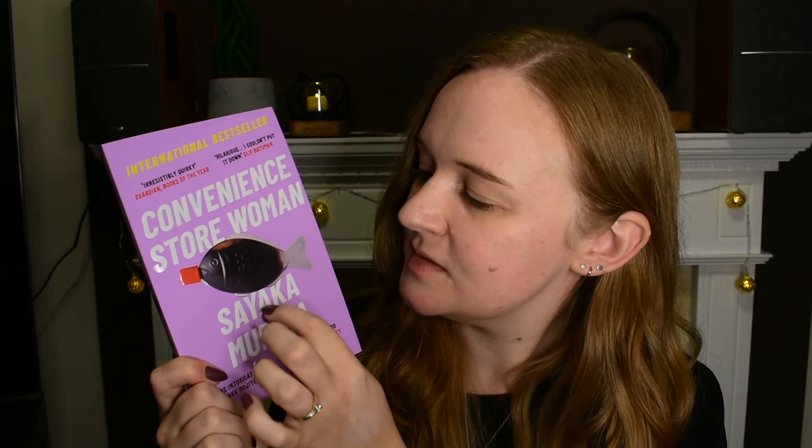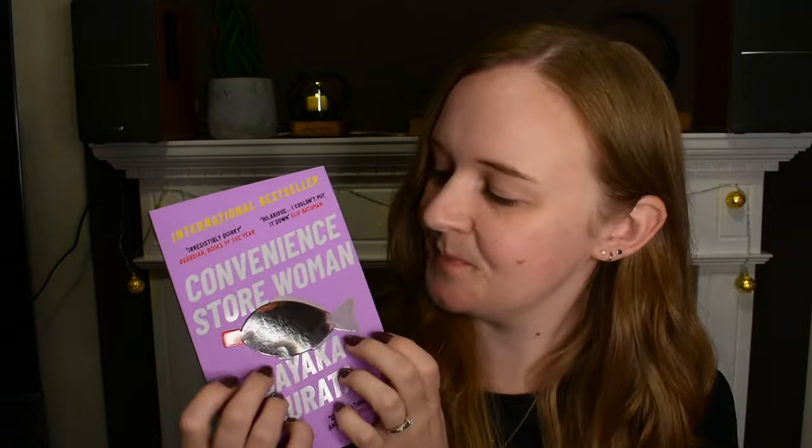Let's start with this one. This is Convenience Store Woman — you've probably seen this around a lot. A lot of people have talked about it on YouTube, and it's quite short. It's by Sayaka Murata.